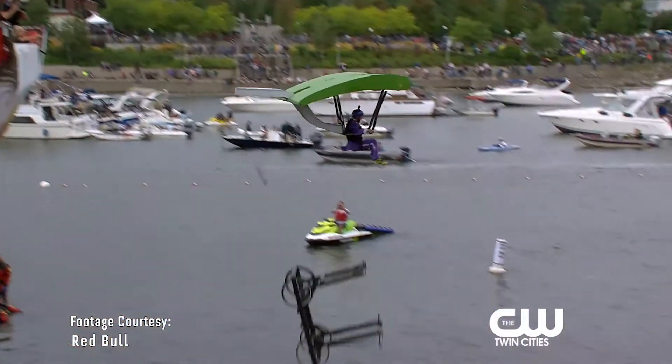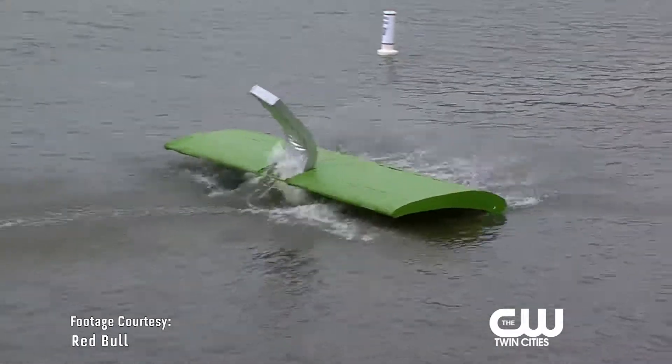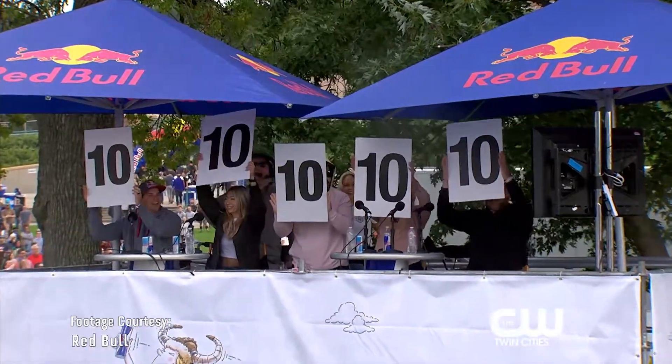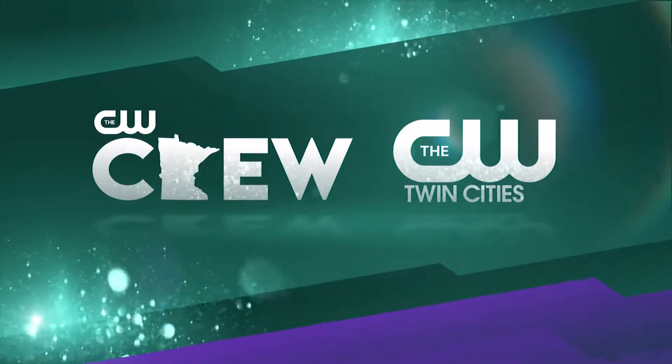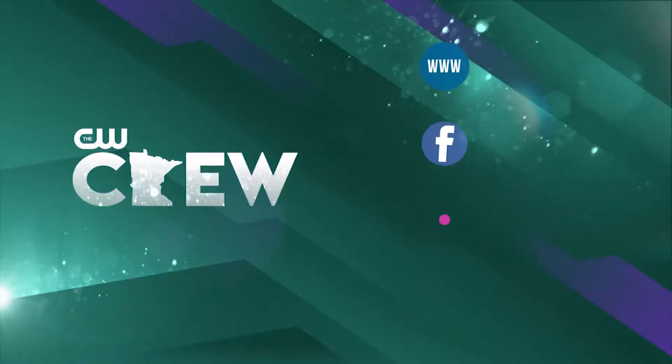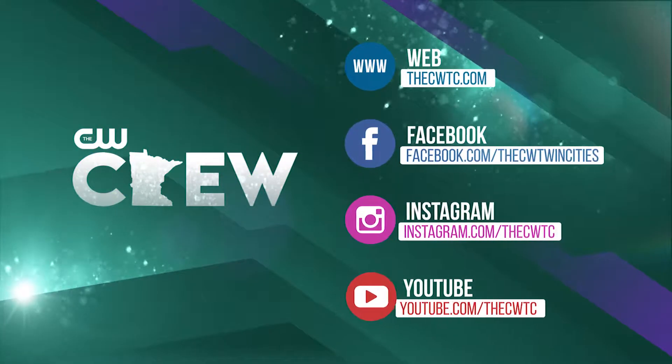We had some crafts fly far, others not so much. But at the end of the day, it was a cherry on a spoon that took home the top score. Red Bull Flugtag 2019 was a blast. The CW Crew on CW Twin Cities: DJ Bonix, Alexis Gore, and John Foss. Like, follow, subscribe to, and love the CW Crew.